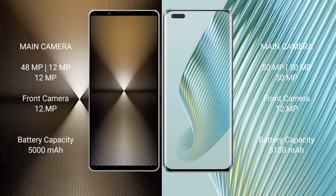Honor Magic 5 Pro features a rear triple camera setup: 50MP + 50MP + 50MP, with a 12MP front camera.